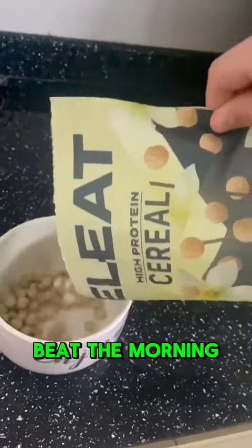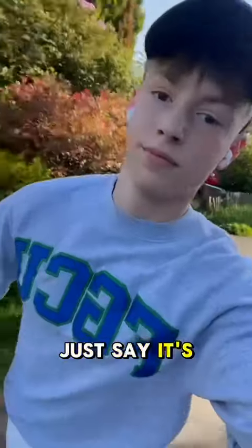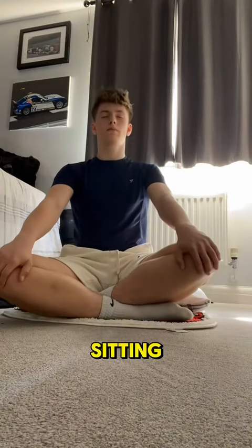I'm a very firm believer in beat the morning, beat the day. So I start my day off with some elite cereal, low in sugar, so my energy stays nice and consistent. It fuels me for my two and a half kilometer run I do every morning. I come back a bit sweaty, but I join my ozone cool and do a 10 minute mindfulness sitting.